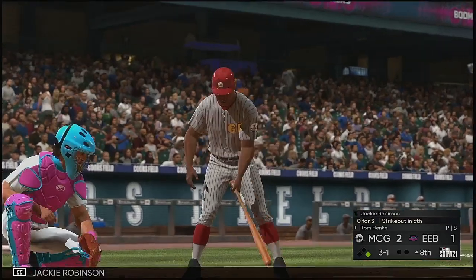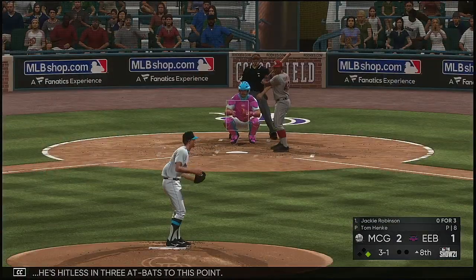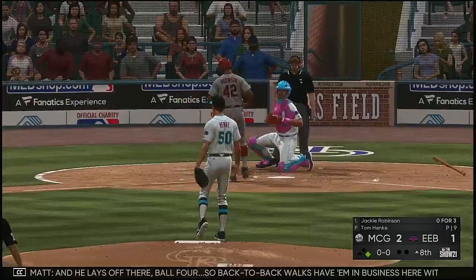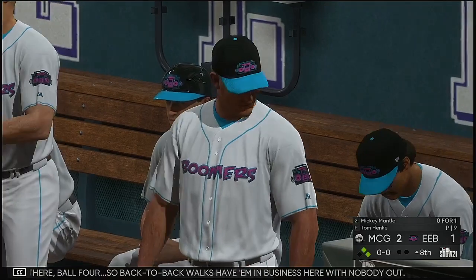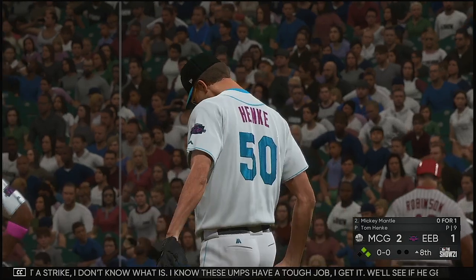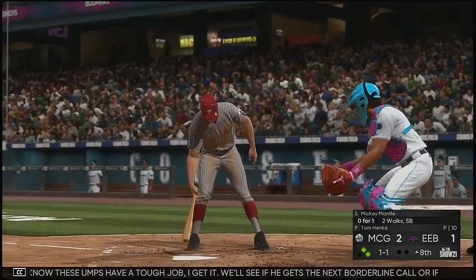Now to the plate, Jackie Robinson — hitless in three at-bats to this point. The three-and-one pitch and he lays off — ball four. Back-to-back walks have them in business here with nobody out. If that's not a strike, I don't know what is. I know these umps have a tough job, but we'll see if he gets the next borderline call or if there are any make-up calls coming up.